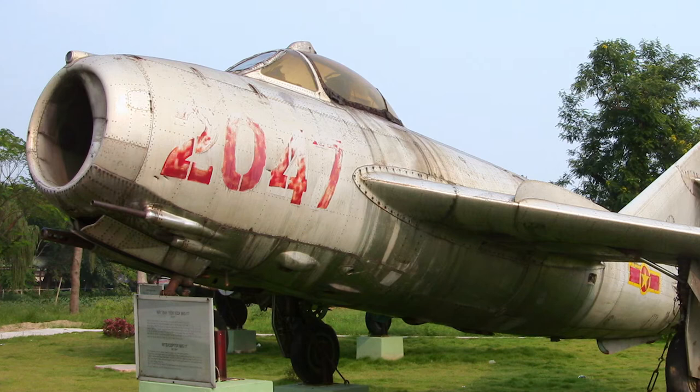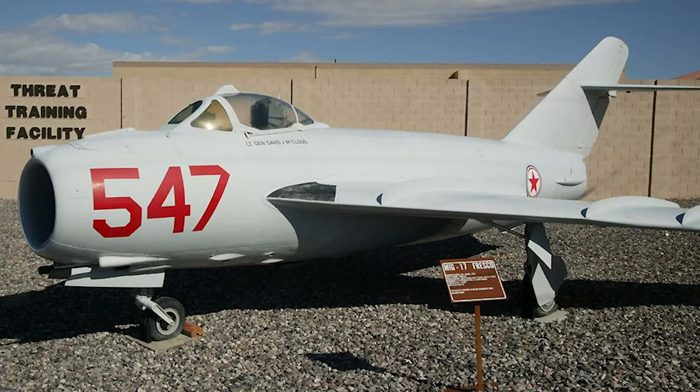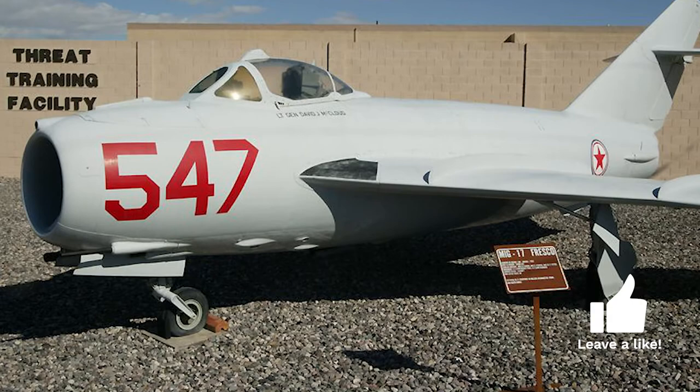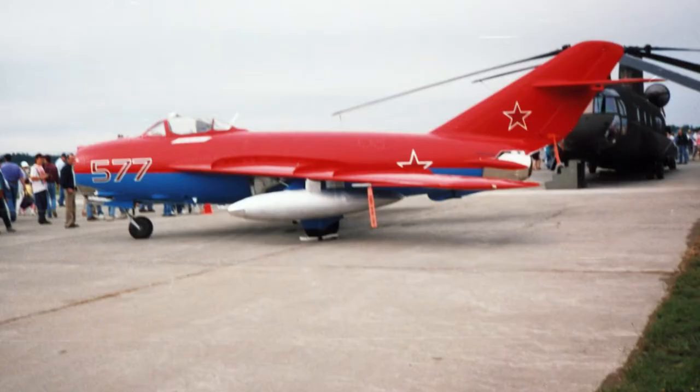While visually similar to the MiG-15, the MiG-17 had an all-new thinner and more highly swept wing and tailplane design. A third wing fence was also added on each wing, a ventral fin was added, and the rear fuselage was made longer. The design shared the same type of landing gear and gun installation as the MiG-15.